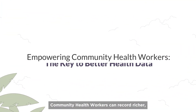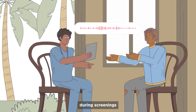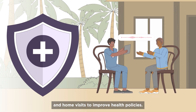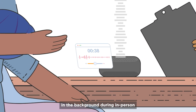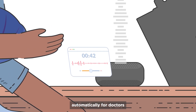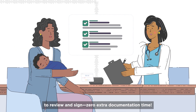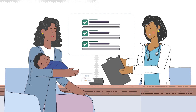Community health workers can record richer, more detailed data during screenings and home visits to improve health policies. With ambient listening, Intron even works in the background during in-person and teleconsultations, drafting notes automatically for doctors to review and sign. Zero extra documentation time.